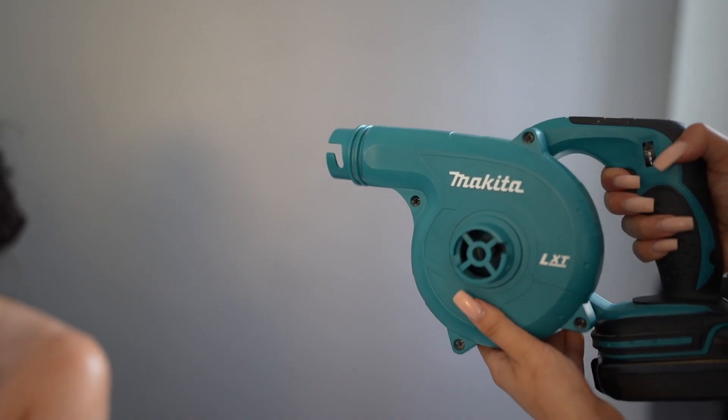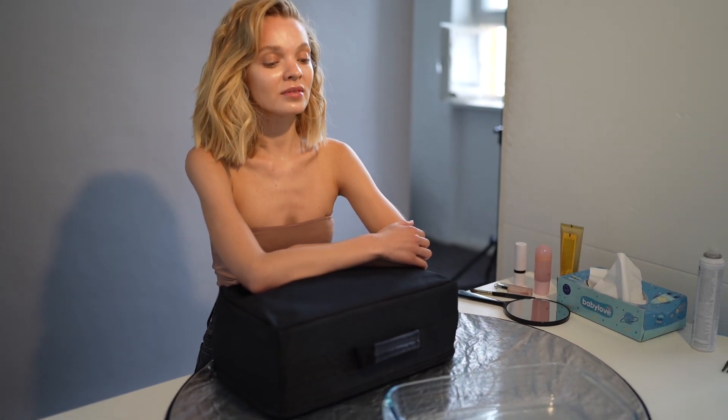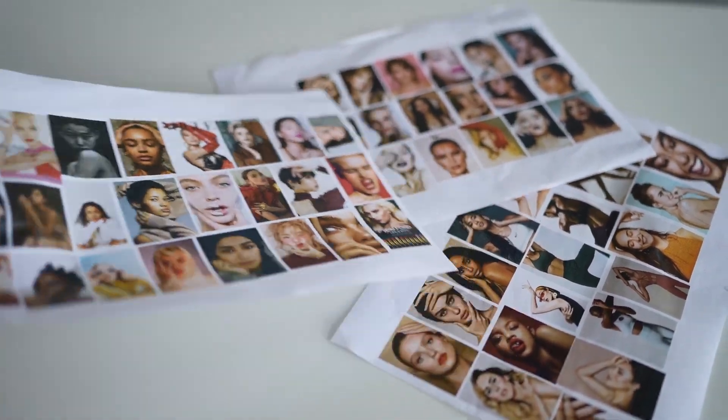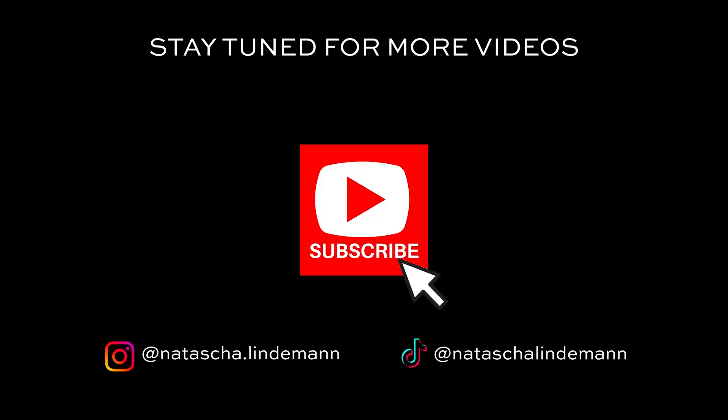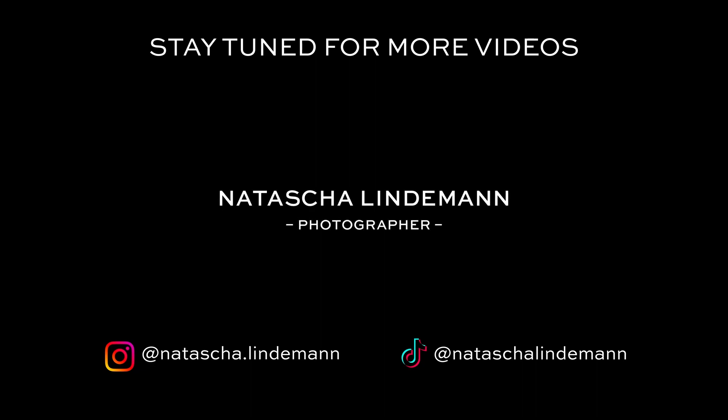Those were my three unusual but life-saving tools I use while taking pictures and which I can't live without. I hope they come in handy and you enjoyed this video. If so, please give this video a thumbs up, and if you want to see more tips like this and behind the scenes of my photoshoots and challenges, then subscribe to my channel.